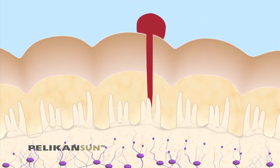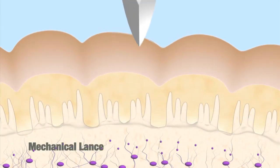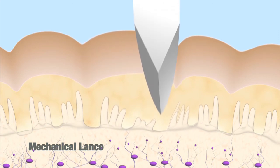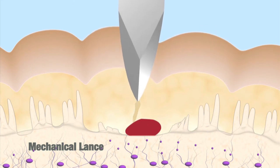Patients often complain of residual pain after lancing. The reason for this is that mechanical lancing devices cause the lancet to jitter while entering the skin. The lancet can move crookedly, side to side, and twist, causing bruising, ripping, and enlargement of the wound channel.